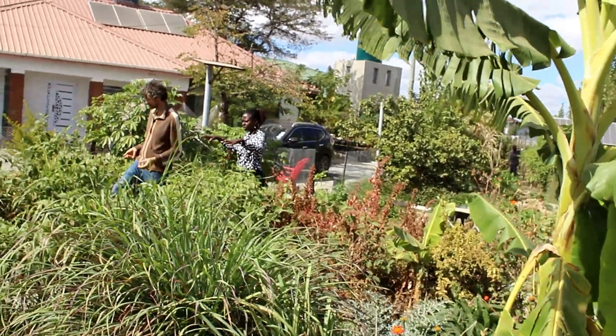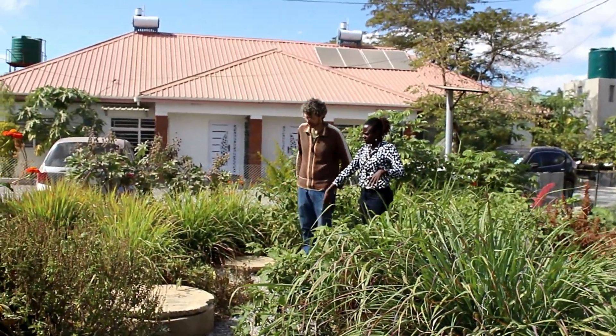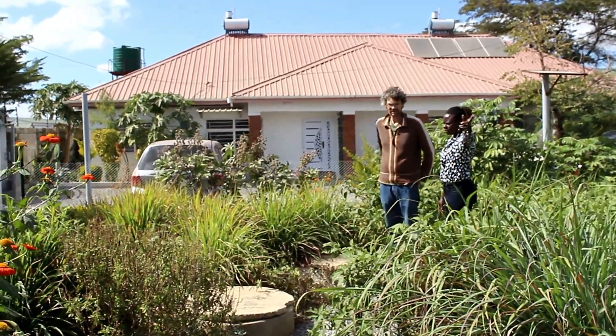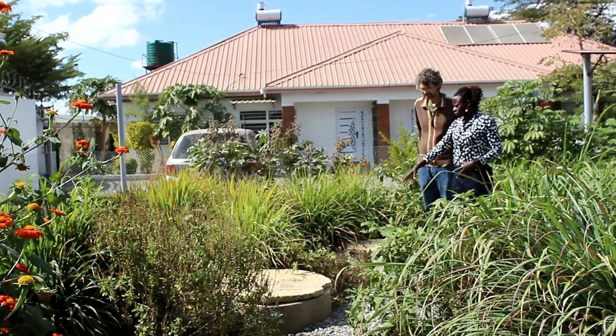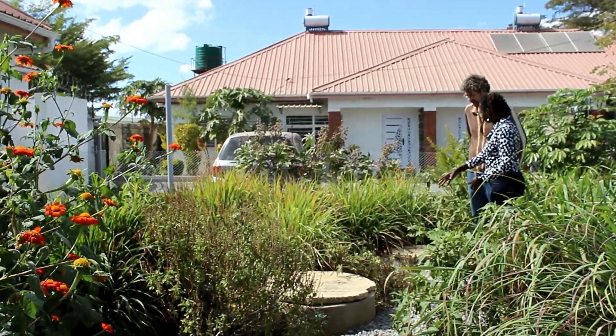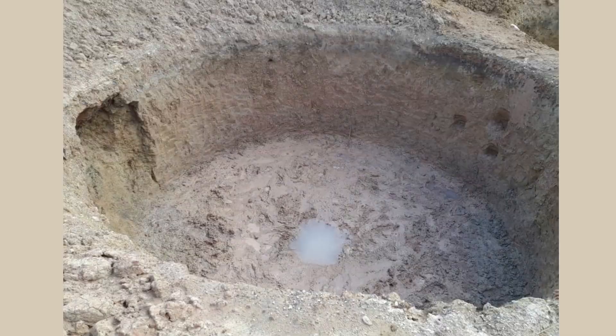So now here our domes are biodigesters — under here is like a 17 cubic meter and a 14 cubic meter unit. And then we have the portable one over there. The whole soil here is all excavated. But as you can see now, everything was just like dirt before, but now everything's growing over here.